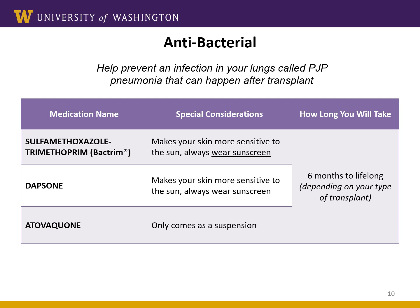The next category of anti-infection medication is antibiotics. Antibiotics are mainly used to prevent a specific type of pneumonia or lung infection called PJP pneumonia, which is more common in transplant patients. It can also prevent urinary tract infections, which can happen after a kidney transplant. The main antibiotic used in almost all transplant recipients is sulfamethoxazole trimethoprim, also known as Bactrim. This is a sulfa-type drug, which some people may be allergic to. If you've been told that you have a sulfa allergy, make sure to discuss that with your transplant team as soon as possible. How long you take this medication will depend on the type of transplant you receive. Both Bactrim and its alternative Dapsone can make your skin sensitive to the sun, so it's important to wear sunscreen whenever you're outside.